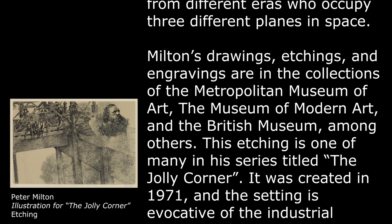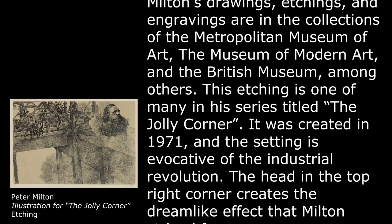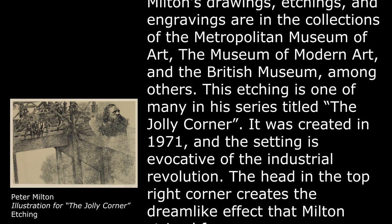This etching is one of many in a series titled The Jolly Corner. It was created in 1971, and the setting is evocative of the Industrial Revolution. The head in the top right corner creates the dreamlike effect that Milton strives for.